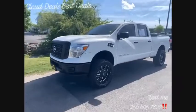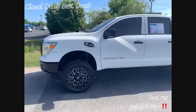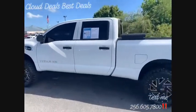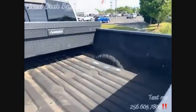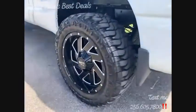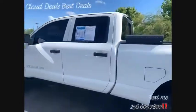2017 Nissan Titan XD turbo diesel, got the 5.0 V8, four-wheel drive. It's got 92,000 miles and we're selling it for $34,990. It's got the sprayed-in bed liner, a big toolbox, like-new tires, premium Moto Metal wheels — super clean truck.